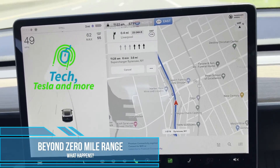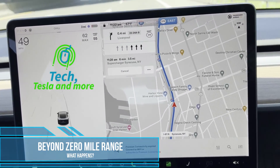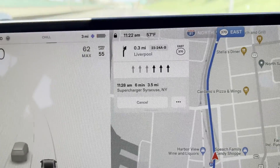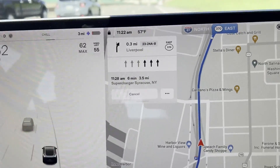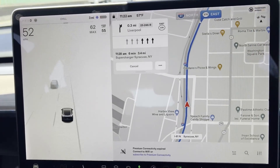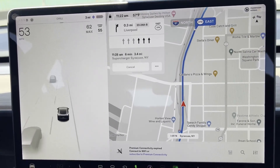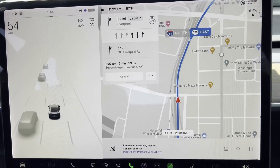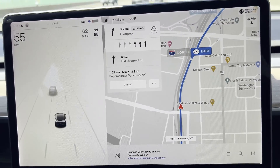Hello and welcome to another video. What happens when you have a longer distance to go than the displayed range on your car? I left my car overnight at the street with only about 15 miles left and the supercharger was much further than that. When I left it said I had to go five miles and I had four miles of displayed range.